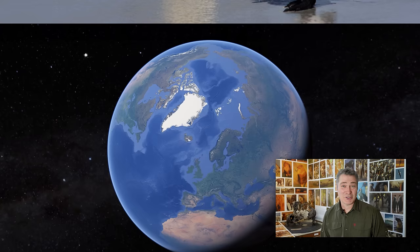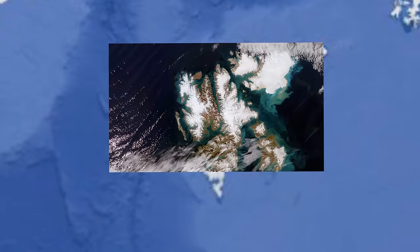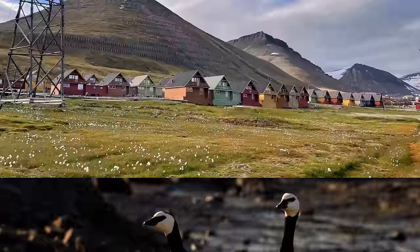My trip to the Arctic started in London with a short flight to Oslo, and then we landed in Svalbard itself at Longyearbyen, the main town there. After a day of travelling, we went out to explore the picturesque town. It had a really impressive high street, but it wasn't long before we started spotting the wildlife and couldn't resist filming it.